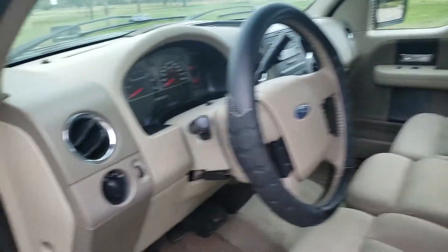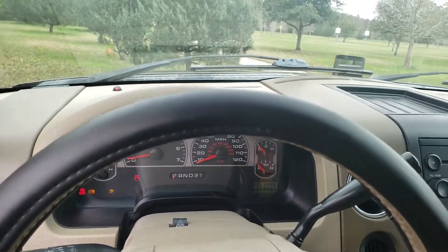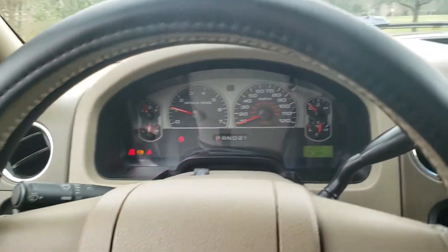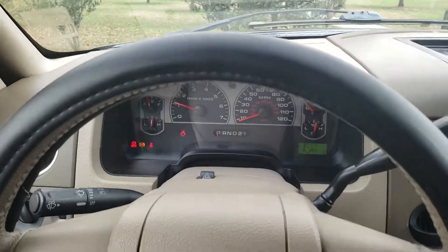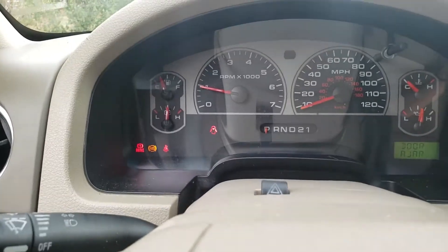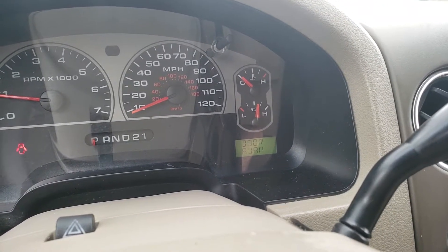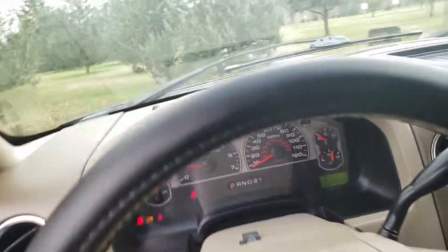This truck is in excellent shape. Let's go ahead and crank it up so you can hear the engine. I do need to change the ABS sensor because the ABS light is on, but the braking is fine. I just need to change that sensor and it'll take care of the issue. No check engine light — runs great, runs smooth. The RPM is staying steady, you have plenty of oil pressure as you can see on that gauge. It doesn't run hot — no problems whatsoever.